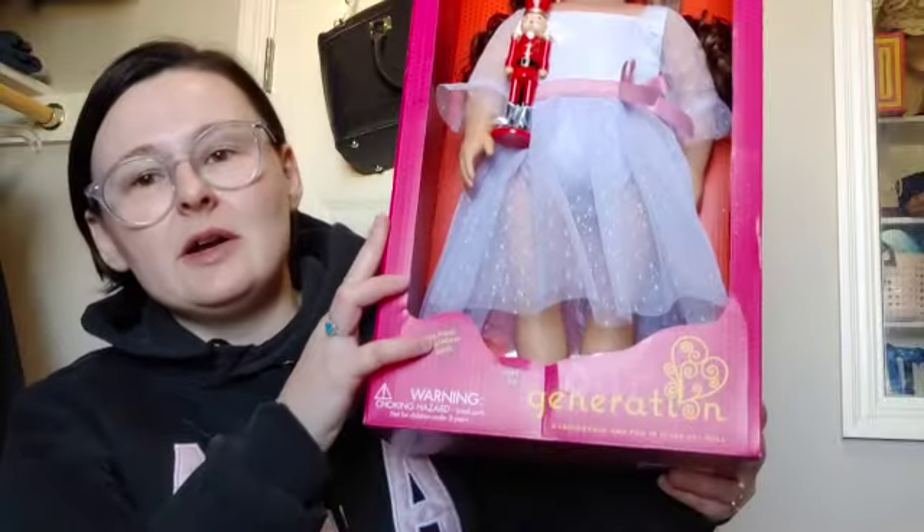A lot of you may have heard the rumor that Our Generation had released a couple of limited edition Nutcracker-themed dolls. I knew about Clara, but it wasn't until this morning when I was doing some research that I actually realized there was also a Sugarplum Fairy doll — and now I really want her. I purchased Clara for $60 on Mercari, but she retailed for $25 at Target or online at Target.com. She's sold out now.